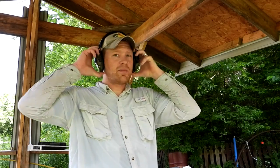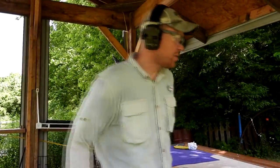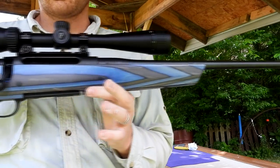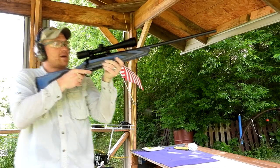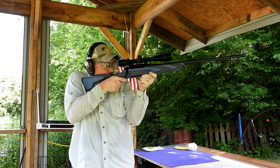Now we got the 300 Win Mag. That seven millimeter was kind of uneventful — I was expecting to see a big cloud and didn't see anything. Maybe you guys did on the slow-mo. Here goes the 300 Win Mag — get a close look at that up close. I really like these thumb holes. 300 Win Mag on the flour, let's see what happens — I'll try not to miss.